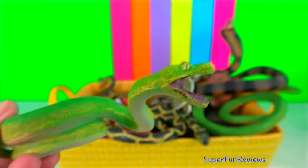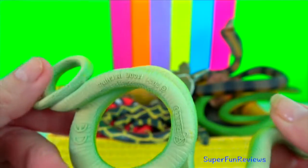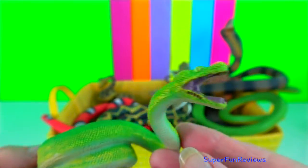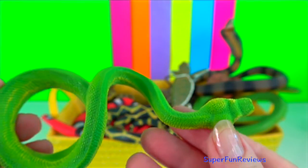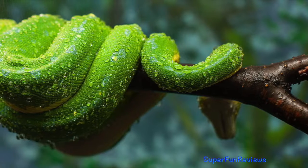Green tree python. They are non-venomous constrictors and ambush predators. They capture prey by using their tail to hold onto a branch and then striking out and constricting their prey.